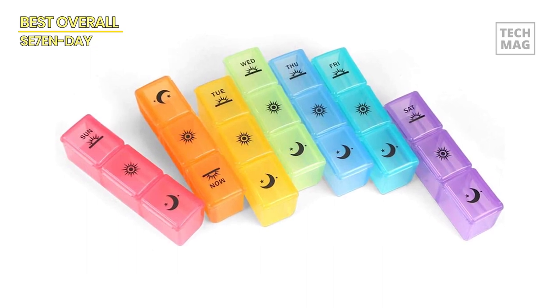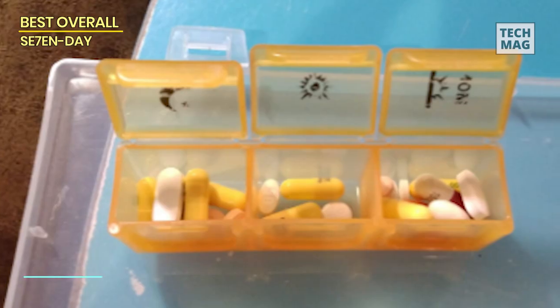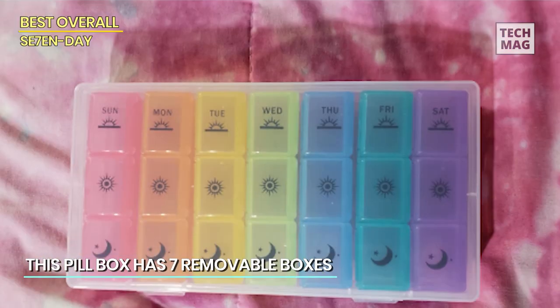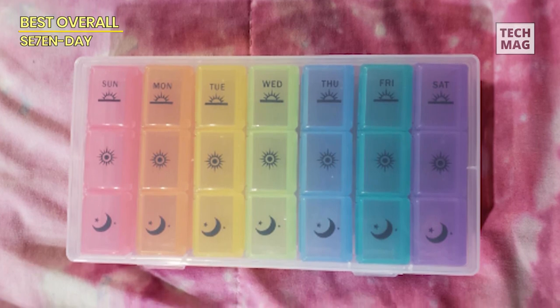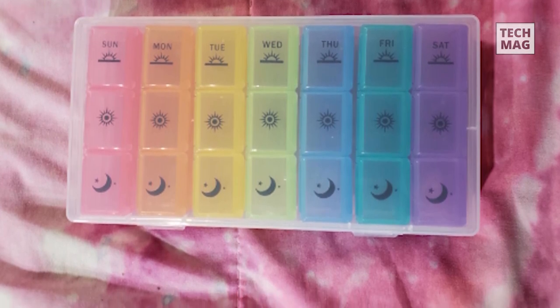There is printing of cute icons that shows three times a day to help you manage your medicines accordingly. The container keeps your pills safe and stores one week's supplements or pills. It comes in a transparent design to let you see what's inside without opening it. With this organizer, you don't have to worry about carrying different pill bottles — you can take the correct number of pills at the desired time with ease of access.